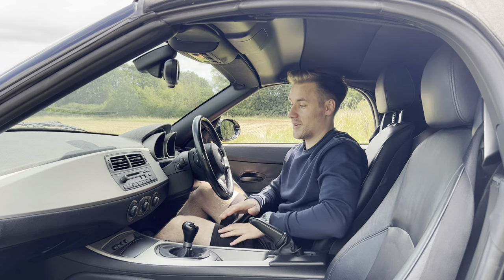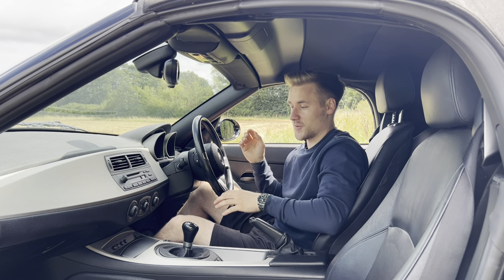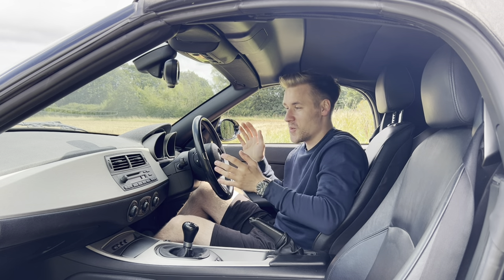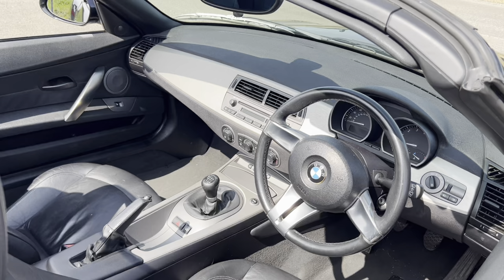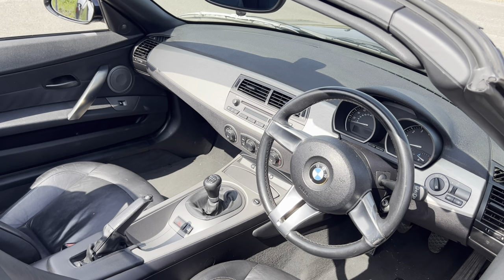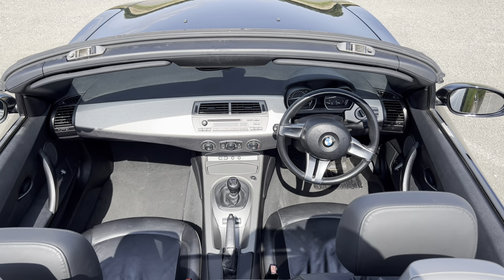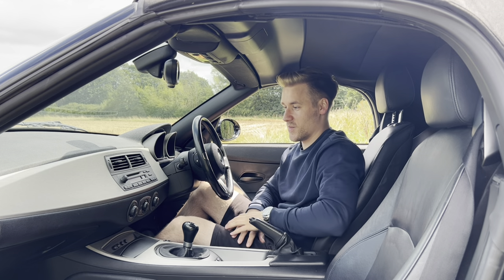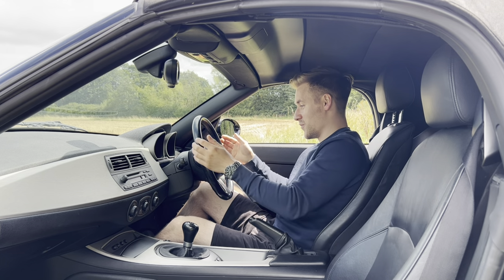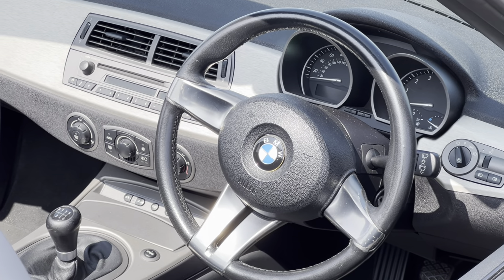Jumping inside the Z4, it's actually a rather pleasant place to be for a two-seater sports car — it doesn't feel that claustrophobic. I love how there isn't too much going on in terms of the dashboard. It looks simple, almost boring, but it's quite refreshing especially compared to modern cars with screens everywhere. And I love how small this steering wheel is — it's actually quite fun.